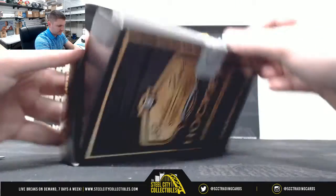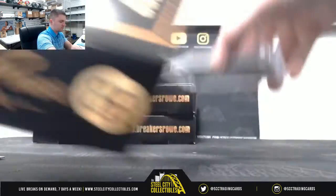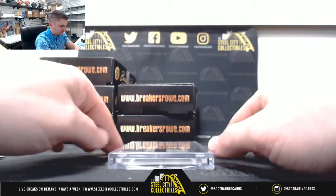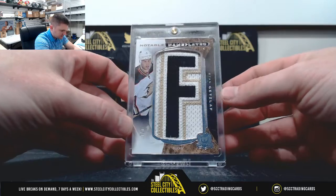One hit per box. Notable nameplates — 7 of 7, Ryan Getzlaf.